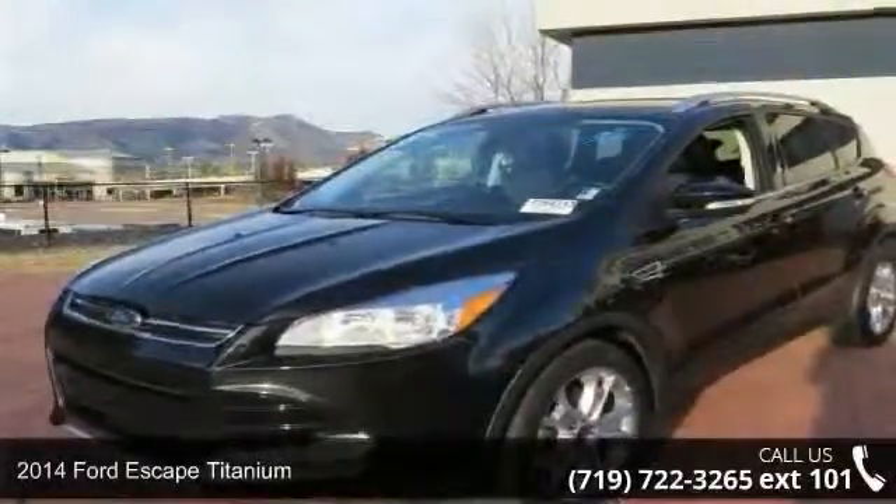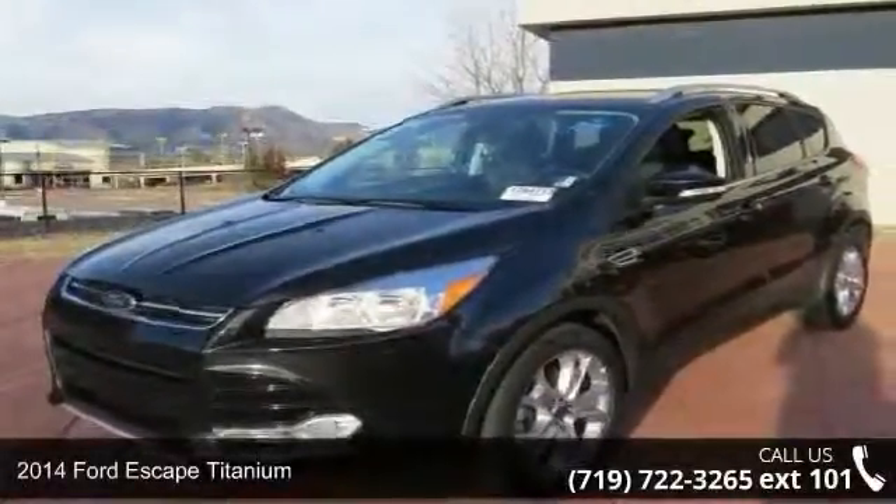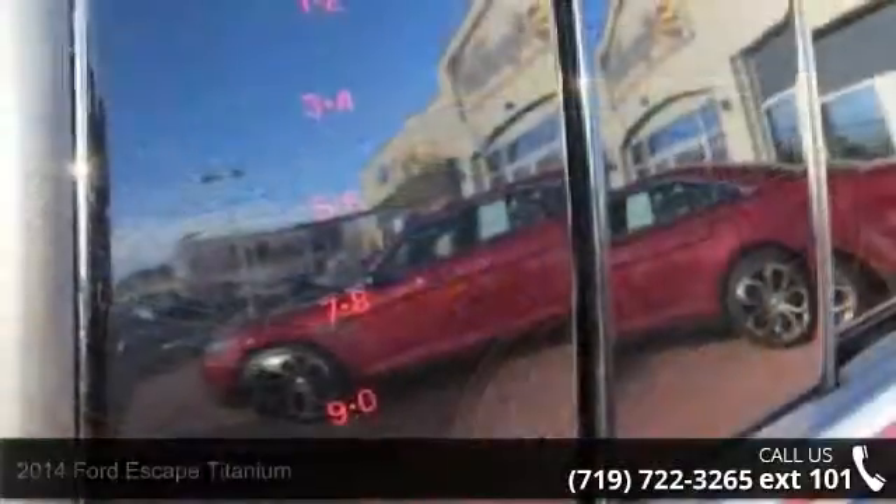Check out this 2014 Ford Escape Titanium. If you are looking for a first-rate auto, this one could be yours today.